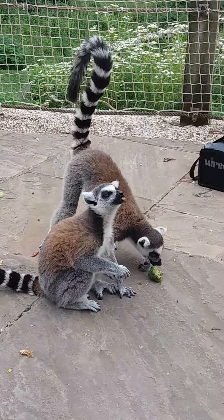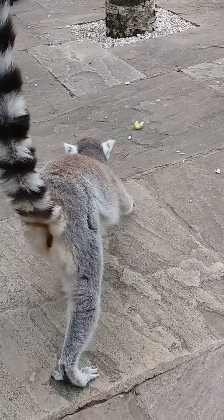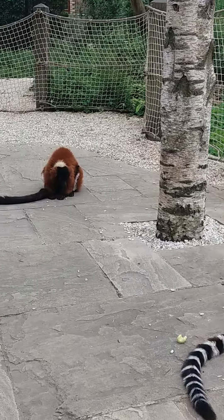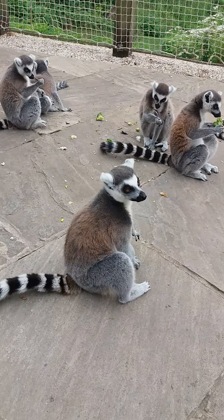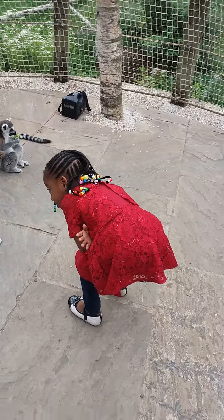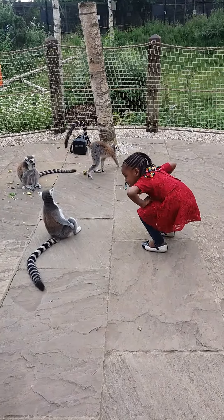If you look on the chart there, it shows you some of the other lemurs. The largest is about this big, and the smallest is a mouse lemur about that big. The ring tails are in the middle.